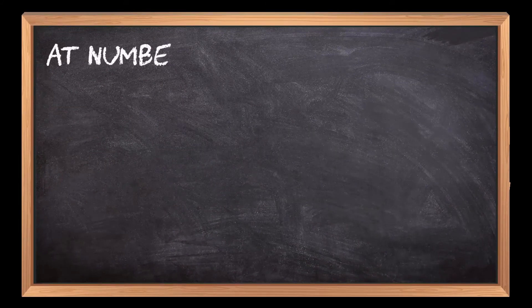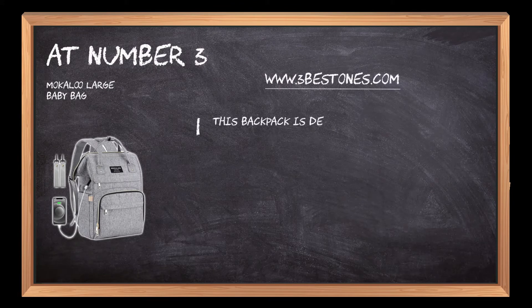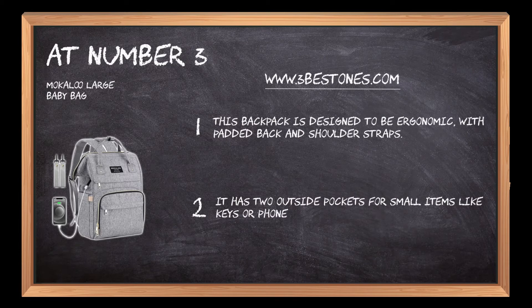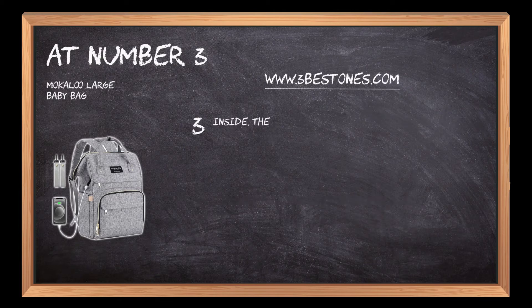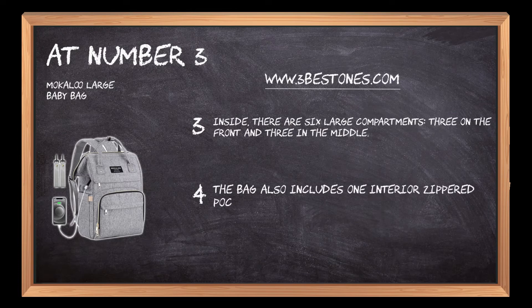At number 3: the Mokula Large Baby Bag. This backpack is designed to be ergonomic, with padded back and shoulder straps. It has two outside pockets for small items like keys or phones. Inside, there are six large compartments, three on the front and three in the middle. The bag also includes one interior zippered pocket that can hold an iPad or tablet up to 12 inches.